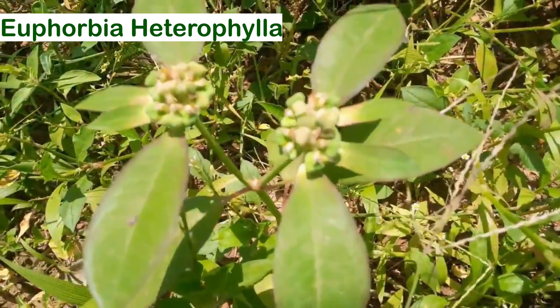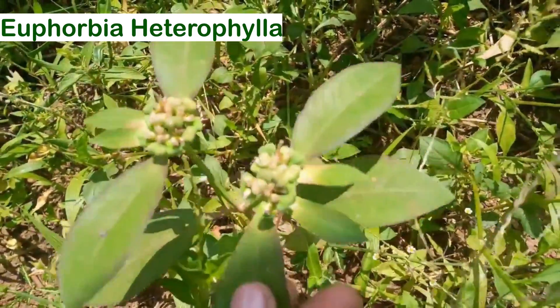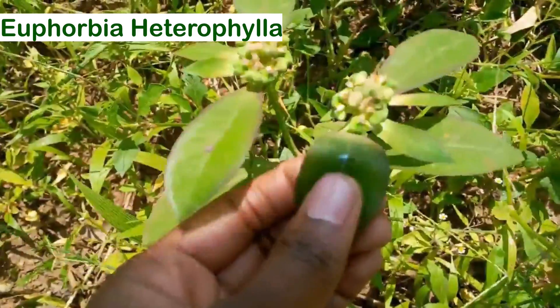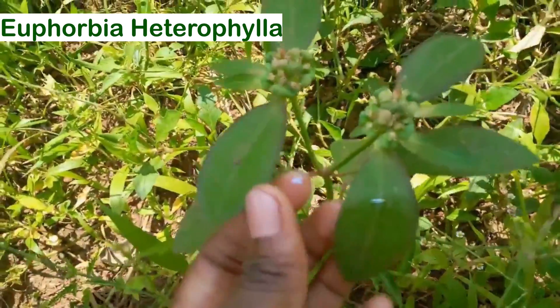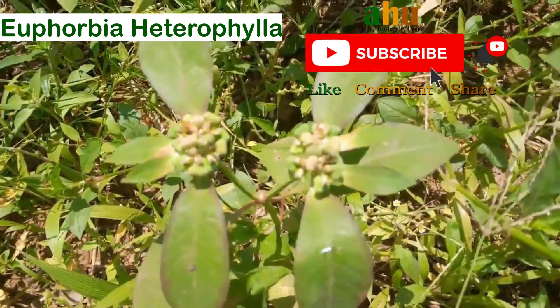So this one is called chisanda. If you squeeze or puncture it, you can see this milky sap — the sap is milky. It's pretty clear, you can really see it.